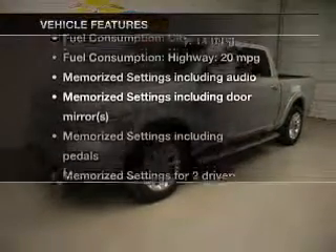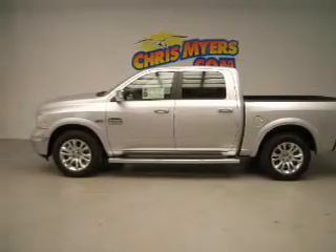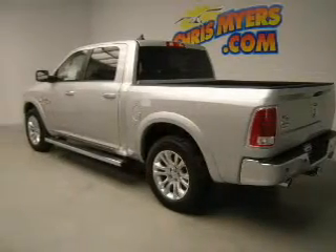Plus, enjoy these notable features that are included in this vehicle: keyless entry, leather seats, power door locks, power windows, cruise control, Bluetooth wireless, and AM FM stereo.